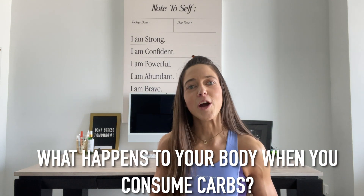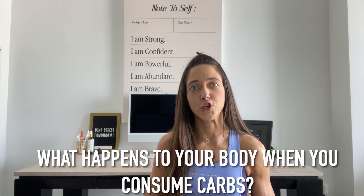When you consume a carbohydrate, carbohydrates are broken down into glucose and sent to different organs of the body to be used as energy. Whatever is not used is stored in the liver as glycogen and also in your fat tissue. During times of fasting, your body is able to break into the stored glycogen, convert it to glucose, and start burning that stored fat.